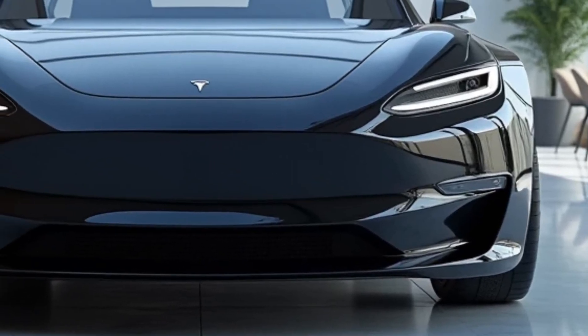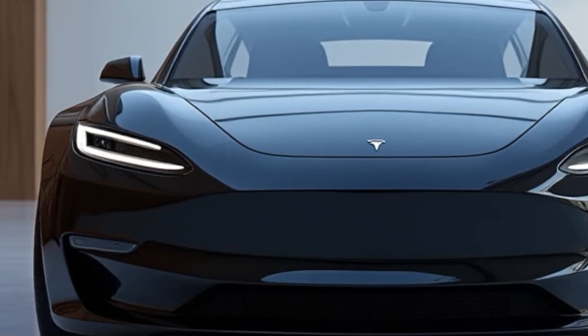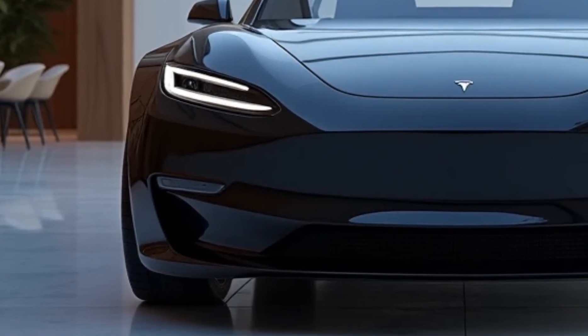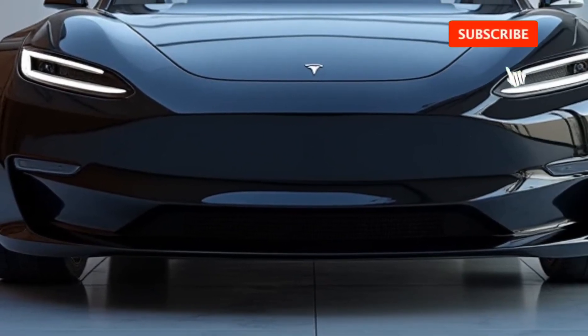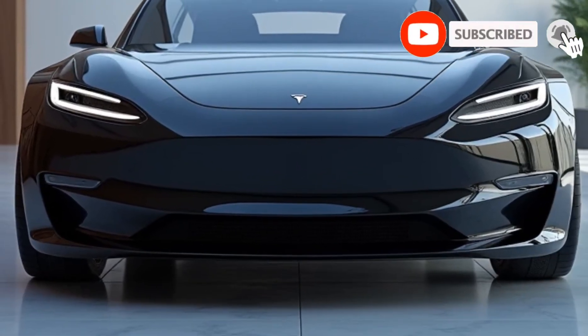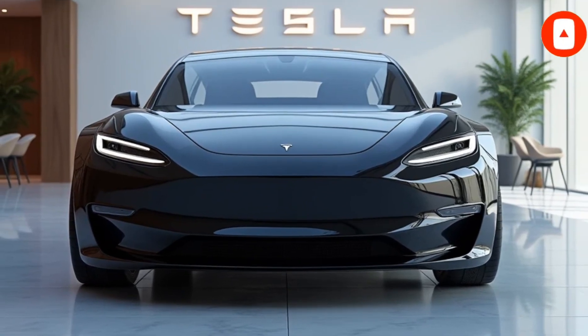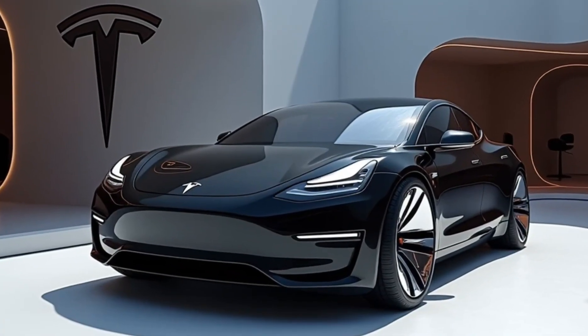Welcome back to Auto Dive, your go-to channel for all things automotive. Today we're diving deep into Tesla's newest and most talked-about release, the 2025 Tesla Model 2. This car is set to revolutionize the EV market with its affordability, cutting-edge features, and Tesla's signature innovation. Let's break down why the Model 2 is one of the most exciting cars of the year.